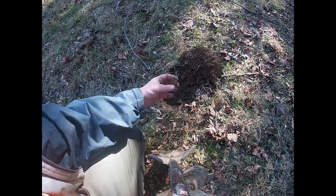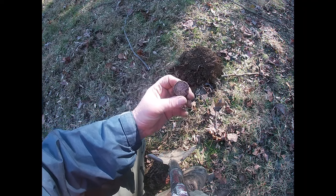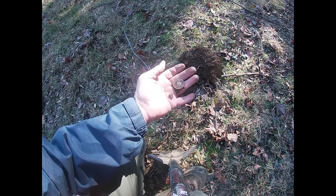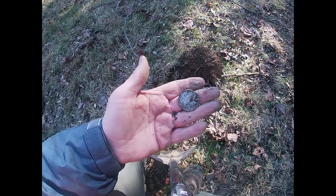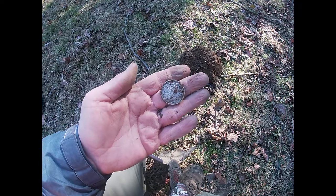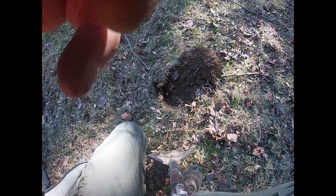A silver half dollar — oh, it's a Walking Liberty too! Awesome. Outstanding. I'll take that any day.